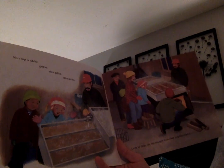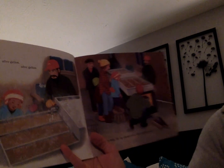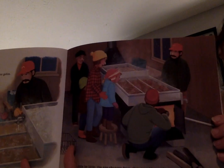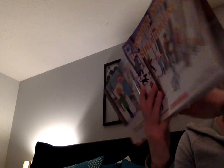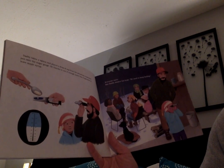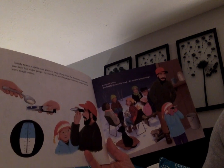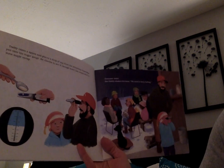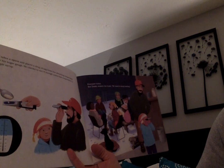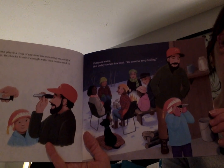More sap is added gallon after gallon after gallon. Little by little the sap changes from clear to golden amber. Daddy takes a spoon and places a drop of sap from the steaming evaporator pan onto his sugar gauge. He checks to see if enough water has evaporated to leave maple syrup. Everyone waits, but Daddy shakes his head — we need to keep boiling, it's not ready yet.